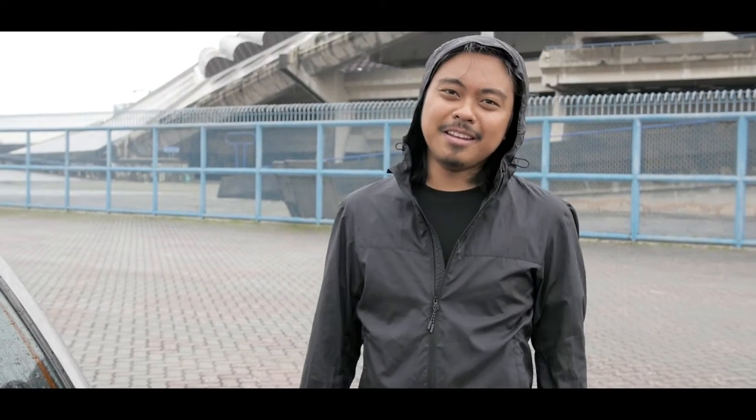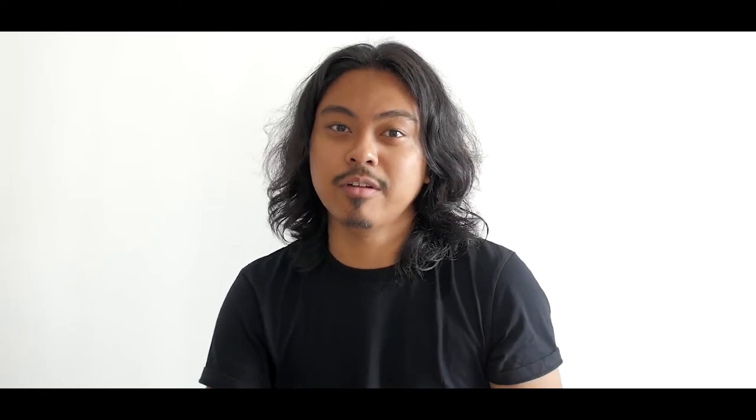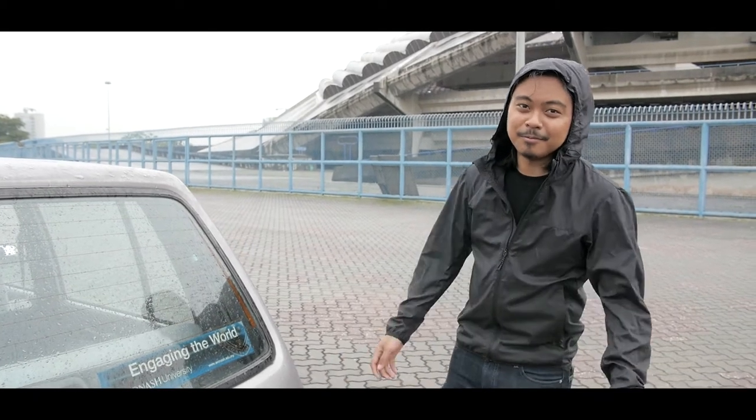Hi guys, I'm Iman. I'm the videographer for My F***ing Win. I'll be learning how to drive this car. Usually I'm behind the camera, but this time around I'm in front of it, because I'm the only guy on the whole team who doesn't know how to drive a manual car. The last time I drove a manual car was 12 years ago. Wish me luck.